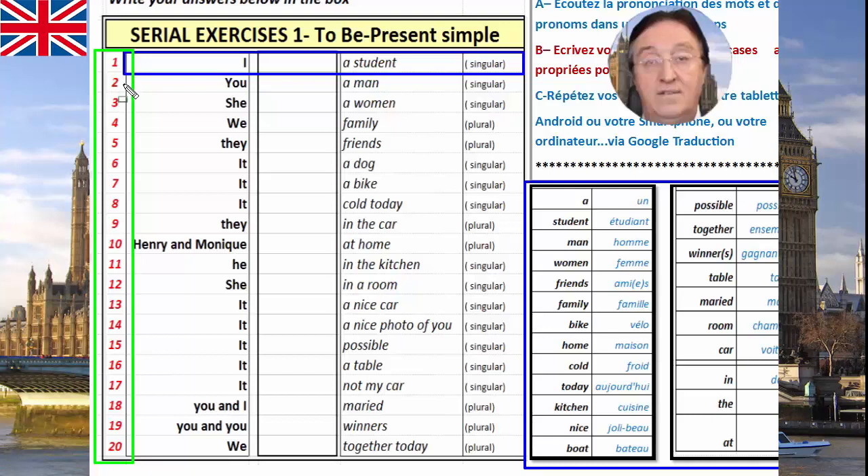Question number one, two, three, four, five, six, seven, eight, nine, ten, eleven, twelve, thirteen, fourteen, fifteen, sixteen, seventeen, eighteen, nineteen, twenty.